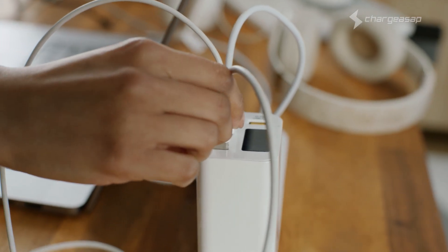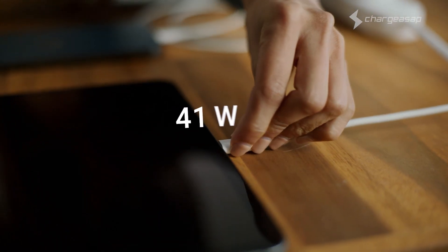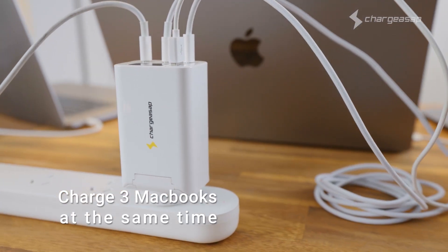A third USB-C port has been added by popular demand. Charge up to three USB-C devices simultaneously, or even three MacBooks at the same time.